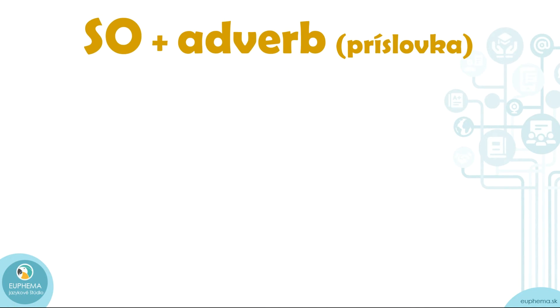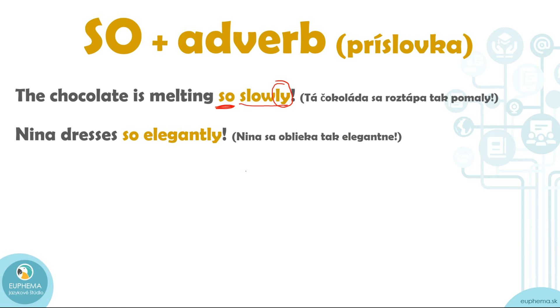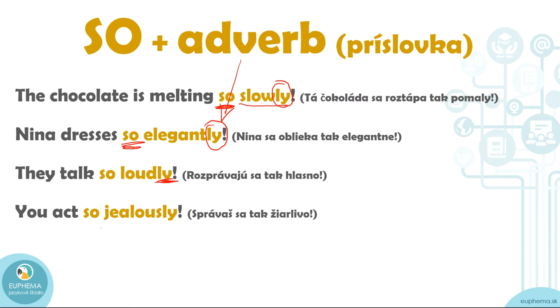Secondly, we can use 'so' with an adverb. For example: 'The chocolate is melting so slowly' — 'slowly' is an adverb. You can see the suffix '-ly,' which is often the case: slowly, dangerously, quickly, and so on. 'Nina dresses so elegantly' — 'elegantly,' again you can see the '-ly' suffix, which means it's an adverb. 'They talk so loudly.' 'You act so jealously.' 'She writes so neatly.'